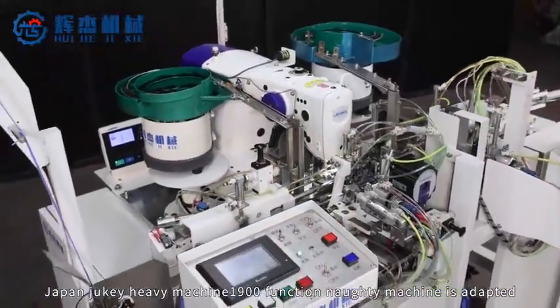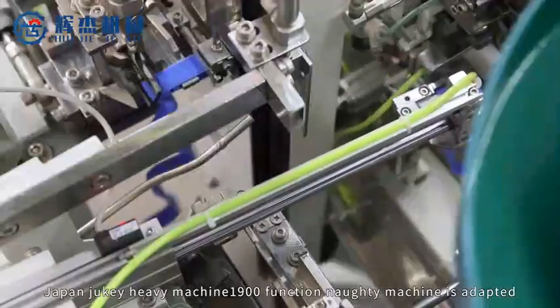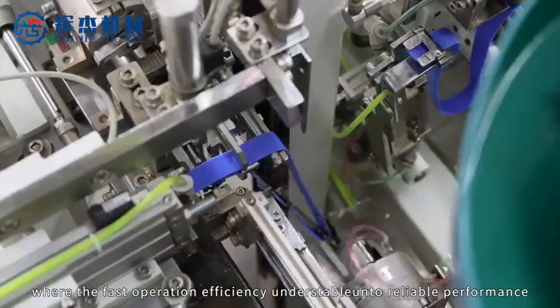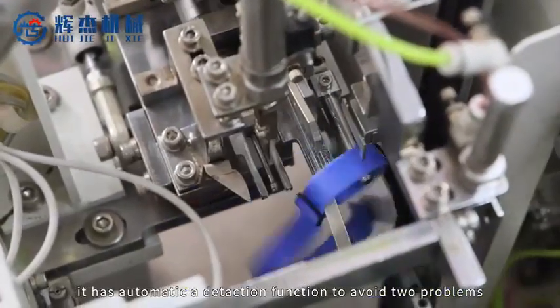Japan Juki Heavy Machine 1900BN multi-function knotting machine is adopted. With fast operation efficiency and stable and reliable performance, it has automatic detection function to avoid...